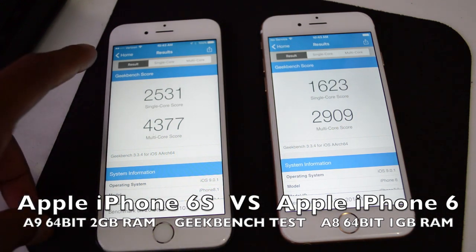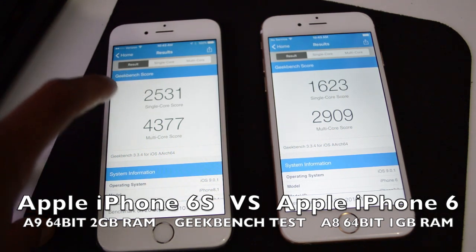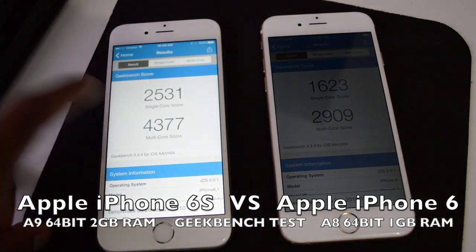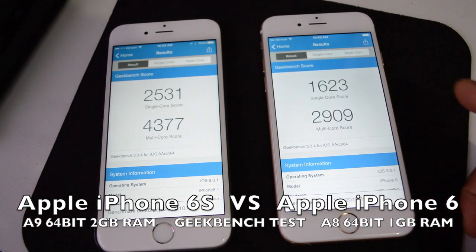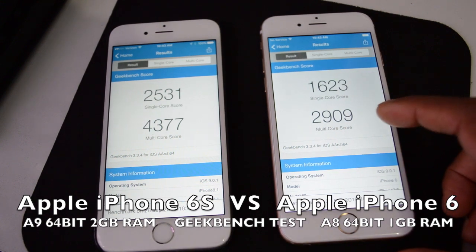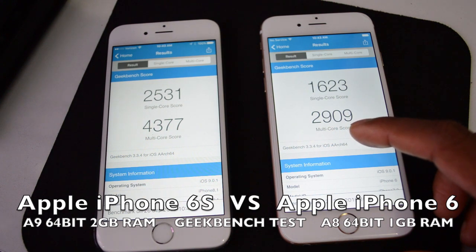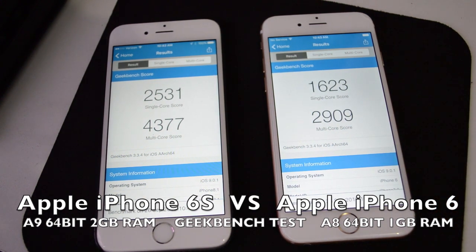The iPhone 6s single-core score is 2,531 and the multi-core score is 4,377. The iPhone 6 single-core score is 1,623 and the multi-core score is 2,999.